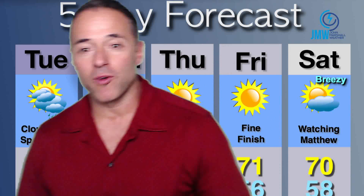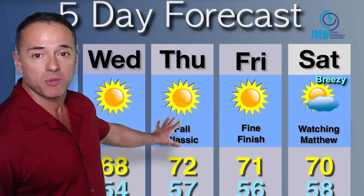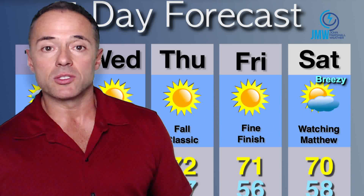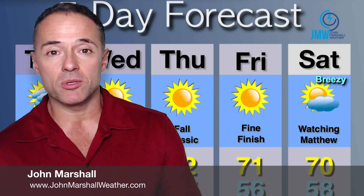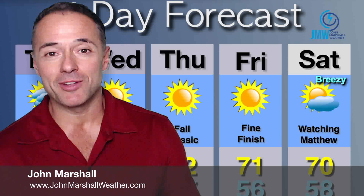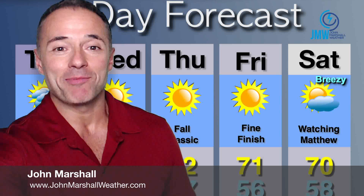Several sunny symbols Wednesday, Thursday, Friday — flirting with the 70 to 72-degree mark. It's a fall classic midweek. Then for Saturday, all eyes on Matthew. Does it come up the coast or make that sharp right-hand turn off of Cape Hatteras? I wish I knew the answer, folks, I don't. You know where to get a no-nonsense, no-hype forecast at www.johnmarshallweather.com. Enjoy this afternoon and evening, and I'll have updates as conditions warrant. Take care. Bye.